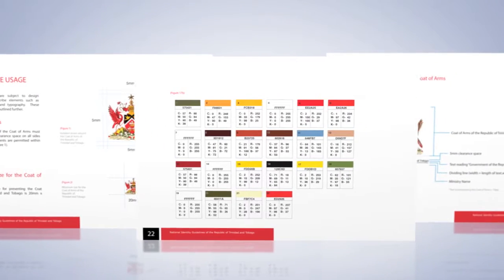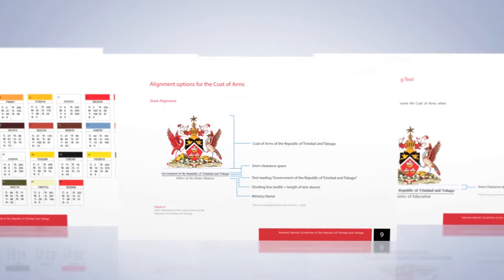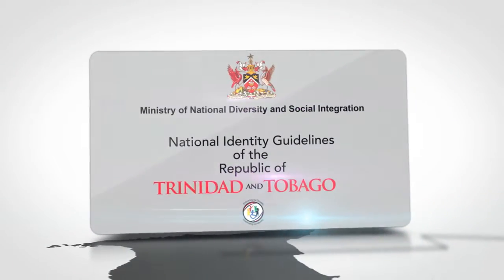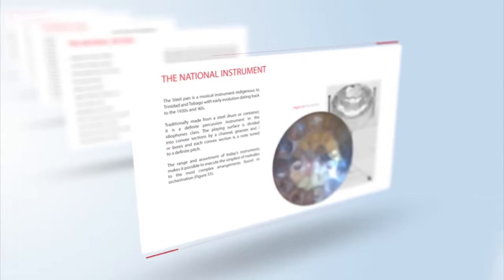Information on its principal usage, colors, placement and presentation options are contained in the National Identity Guidelines, a publication of the Ministry of National Diversity and Social Integration. The guidelines go into great detail on the Court of Arms and all the national symbols including the flag, flower, birds, instrument and anthem.